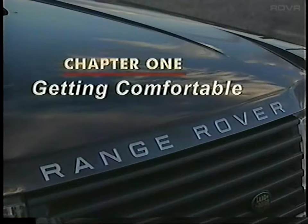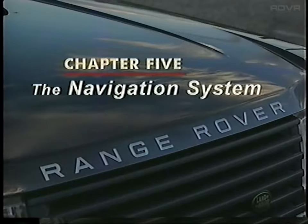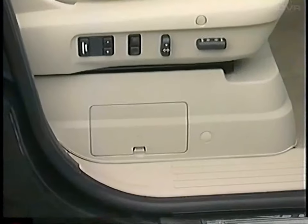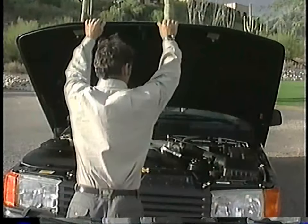We've designed this video to be watched from beginning to end, or if you're looking for specific information, a chapter at a time. All the chapters are listed on the back of the video sleeve.